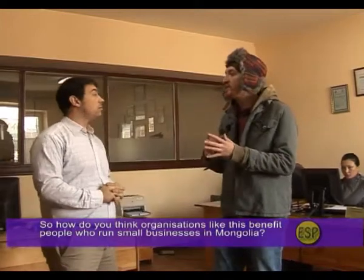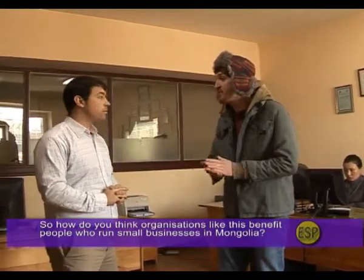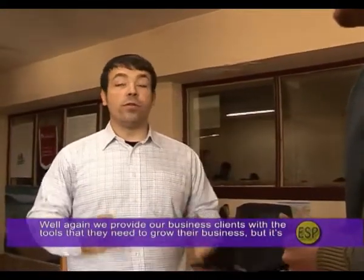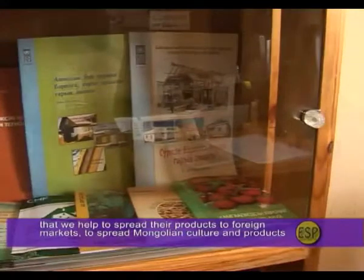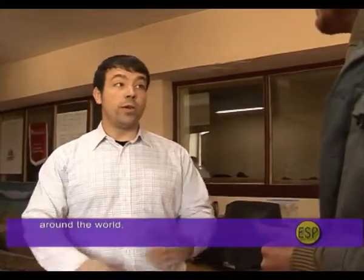Organizations like this benefit people who run small businesses in Mongolia by providing the tools they need to grow. It's also important for the overall economic development of Mongolia, and it helps clients spread their products to foreign markets, spreading Mongolian culture and products around the world.